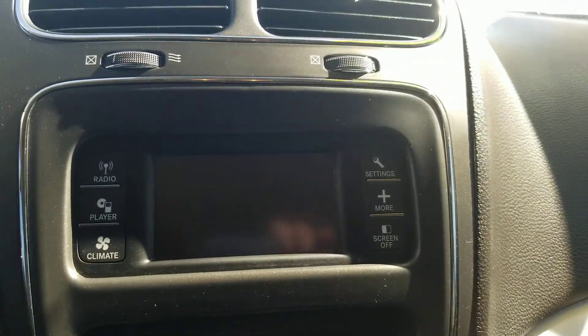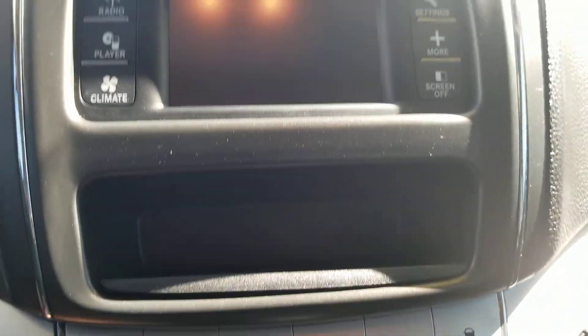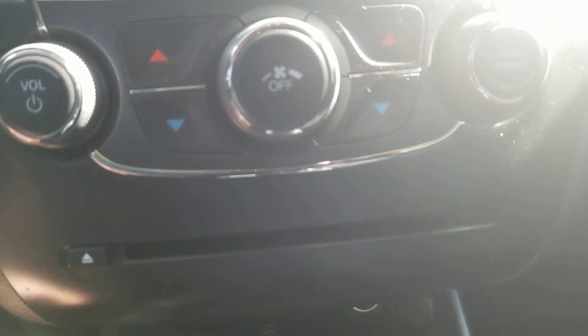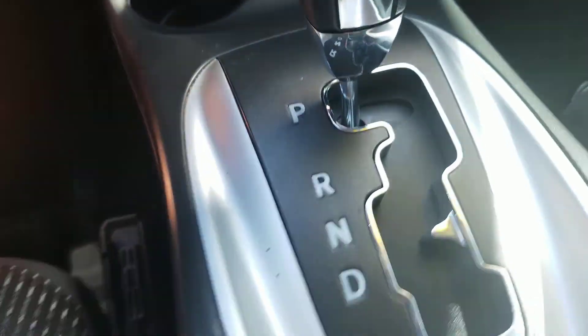You also got the Uconnect 4.3 radio. Storage right there. Climate controls. Radio controls. CD player. Storage up there. Cup holders. Automatic transmission. Storage right there.